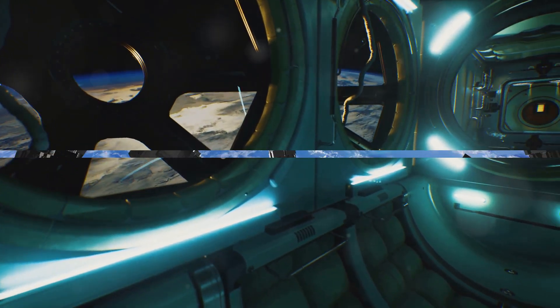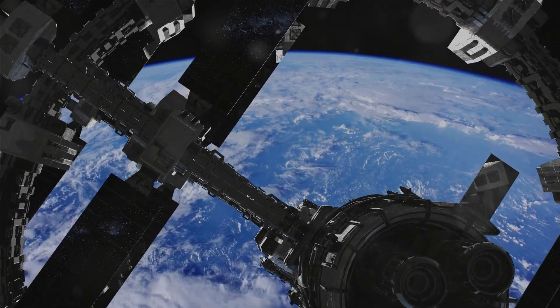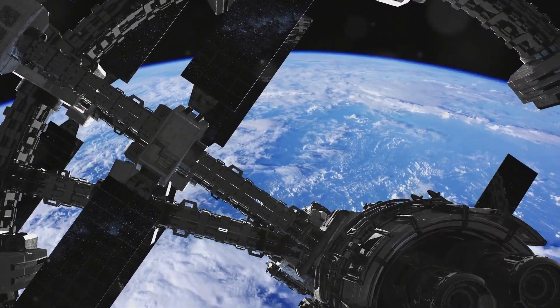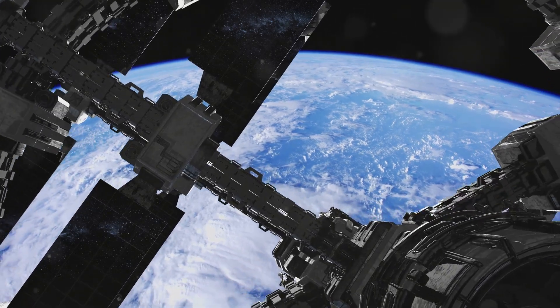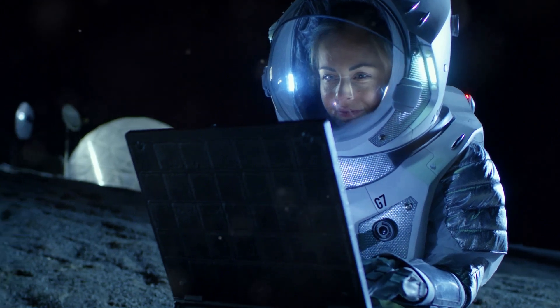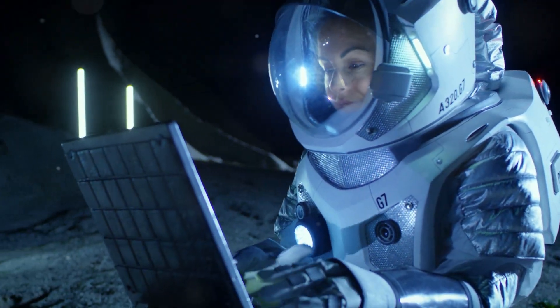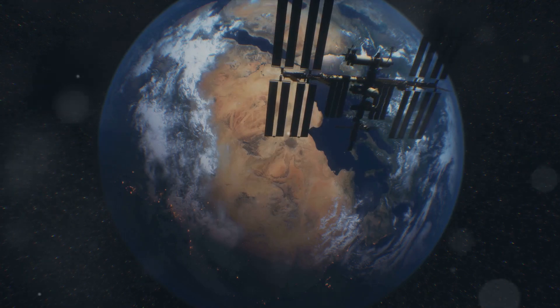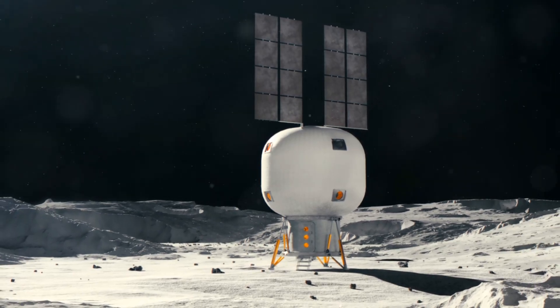Orbiting our blue planet, inflatable habitats hold immense promise as versatile platforms for a wide range of applications. Their spacious interiors and adaptability make them ideal for conducting research in microgravity and testing technologies for future missions. Earth observation is another area where inflatable habitats can excel, and their versatility extends beyond science to the potential for space tourism.